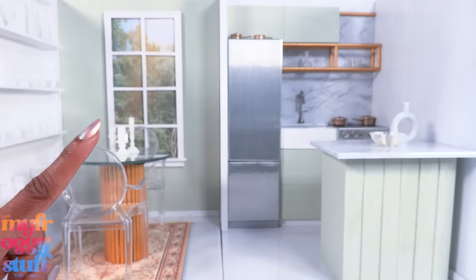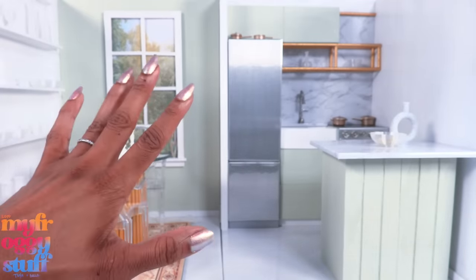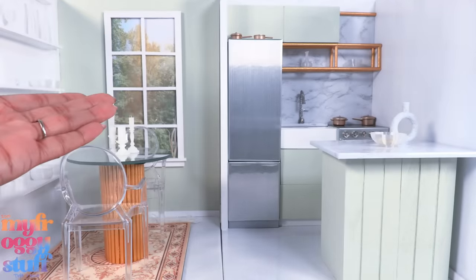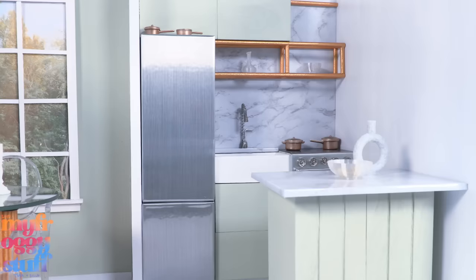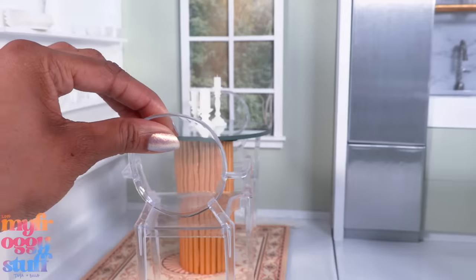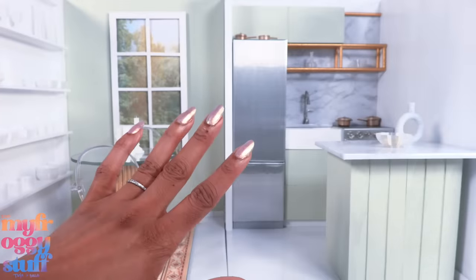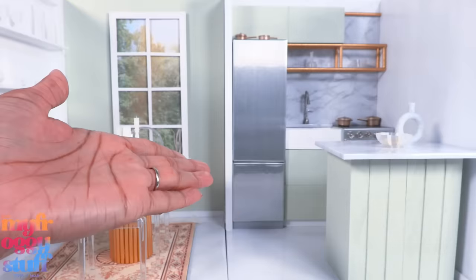What's up doll collectors, hobbyist fab-some besties! I'm Toya, an adult doll collector, welcome to my Miniverse. Today we are in our kitchen wooden box room, enjoying it while we still can because it is scheduled for a makeover.